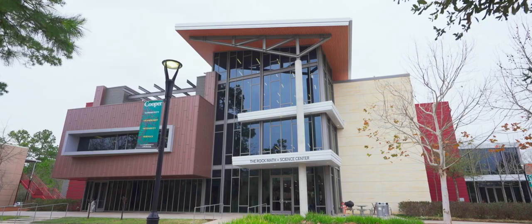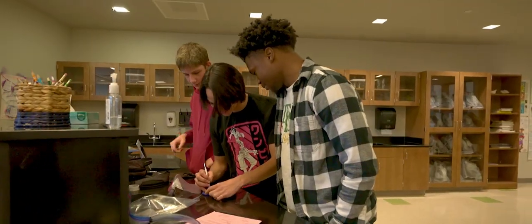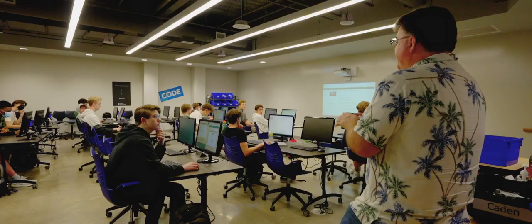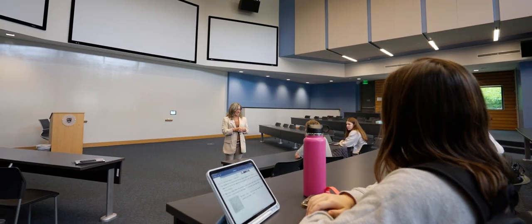We have an awe-inspiring math and science building we call The Rock. Here you will find science, robotics, and engineering labs complete with advanced equipment in a setting that feels like a university. Our classrooms are balanced to accommodate all learning styles, with college-style lectures accompanied by hands-on learning opportunities.